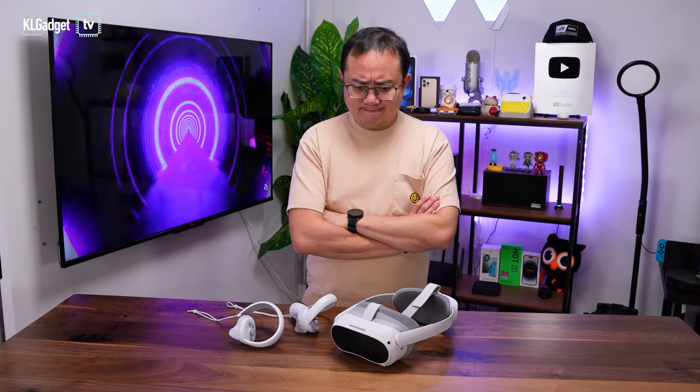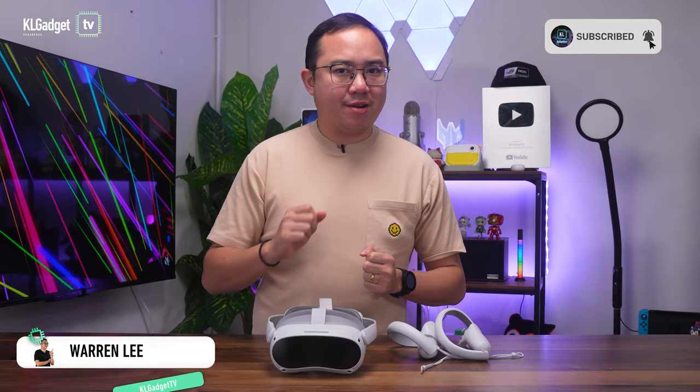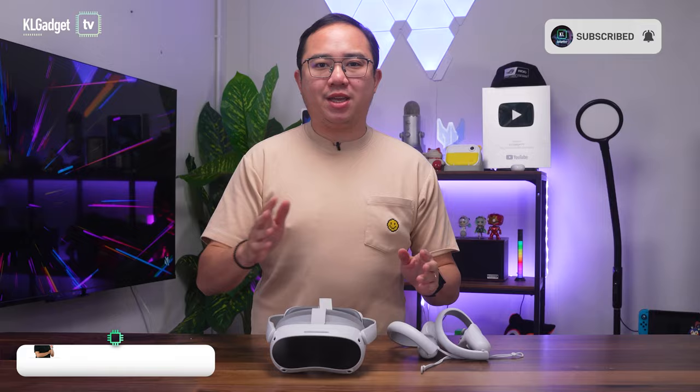What can I do with a VR headset? Can I use it with my PC? Is it expensive to own one? These are some of the questions you may have about VR headsets. And to be honest, I was one of those users that never appreciated VR because of how complicated and clunky they were back then.